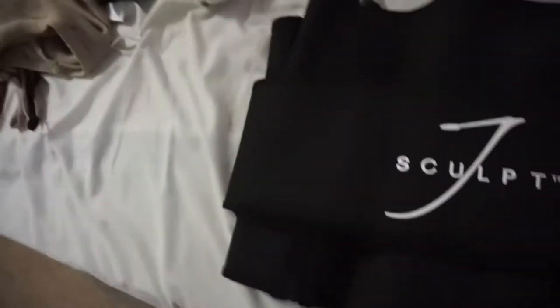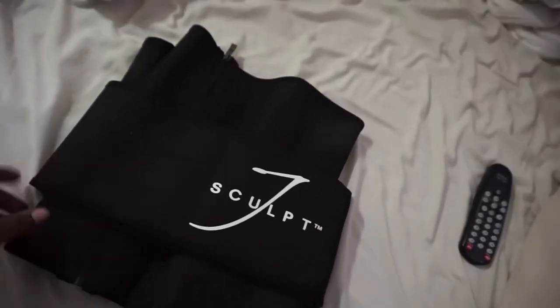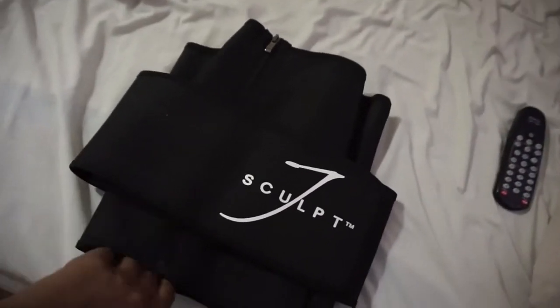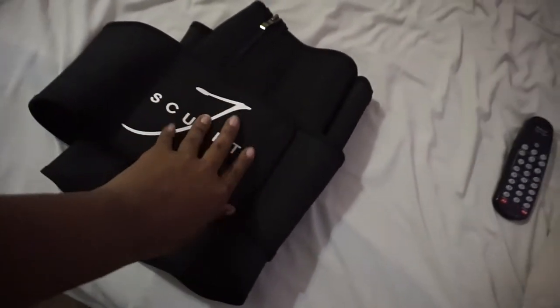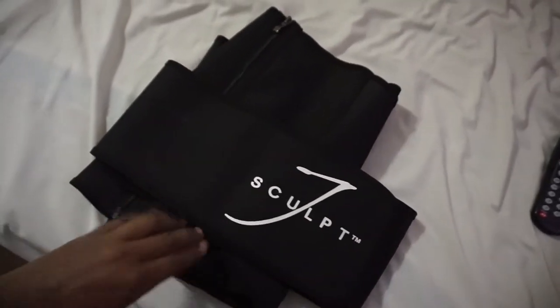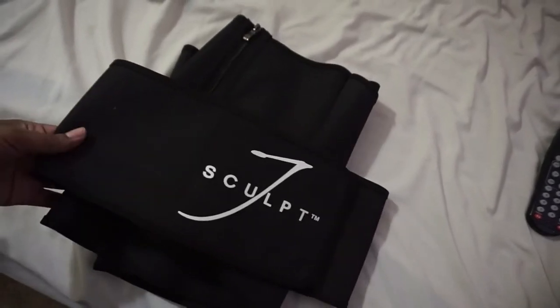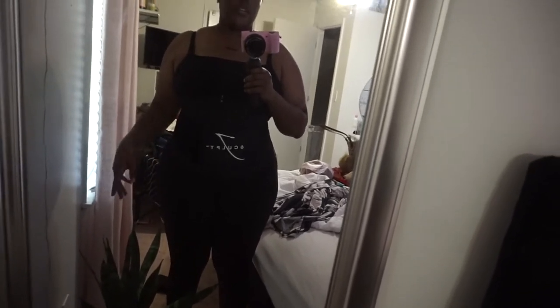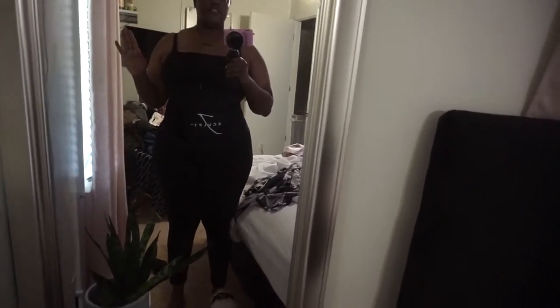I'm actually about to try putting on this waist belt while I do my hair — I don't know if it's considered waist training but it's to help my stomach. According to the scale I lost five pounds, so this was very hard to put on before. Let's see — okay, I got it on. It was hard but not as hard as before. I'm going to leave it on for about an hour while I do my hair.